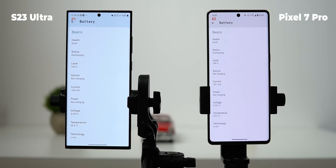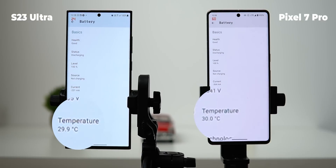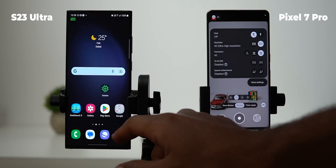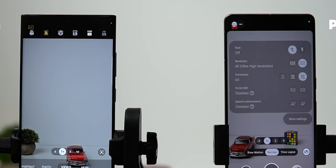I started the test at 100% battery, with temperatures almost identical on both phones. The video settings are: resolution set to 4K60, HDR 10-bit turned off, using the main camera. Now let's begin the first round.